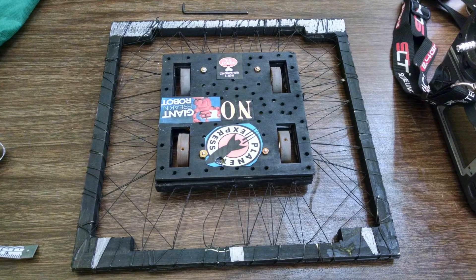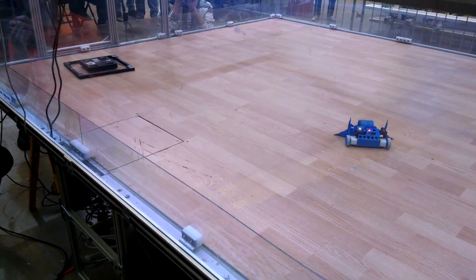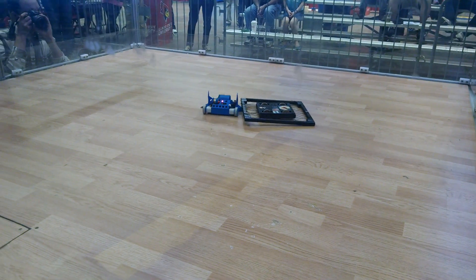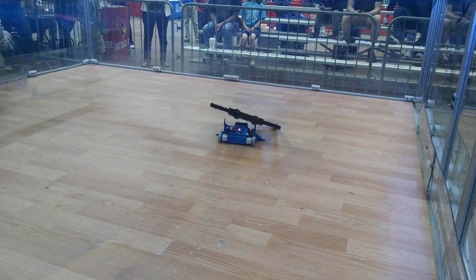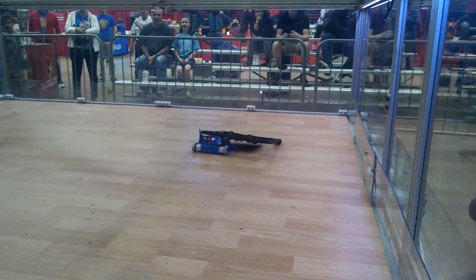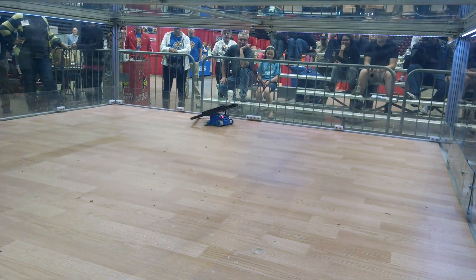For the first round, Eric got a bye, and I faced against this box that had a ring around it attached by Kevlar cords to protect it from other weapons. But my weapon kind of just kicked it up, and it ended up sitting on my robot like a hat. Eventually I was able to back up and put it into the trap door.